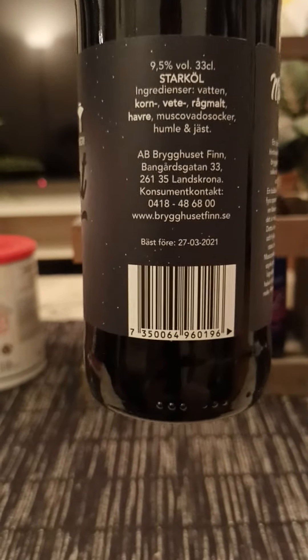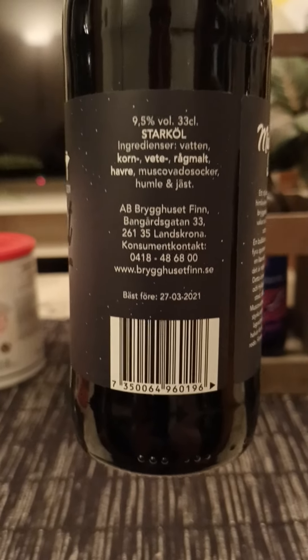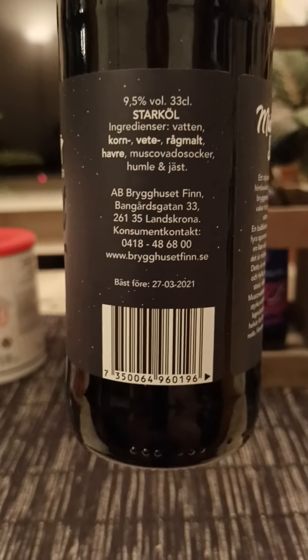So it's two local breweries. 9.5%, 330 ml bottle, contains water, barley malt, wheat, rye, oats, muscovado sugar, hops, and yeast.